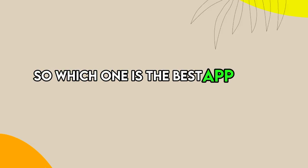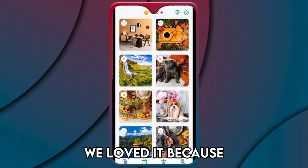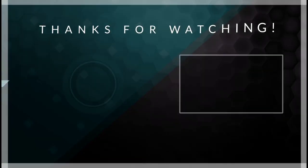So which one is the best app from the list? Our top pick was Jigsaw Puzzles. We loved it because you can win coins that help you unlock more puzzles, making it more fun.